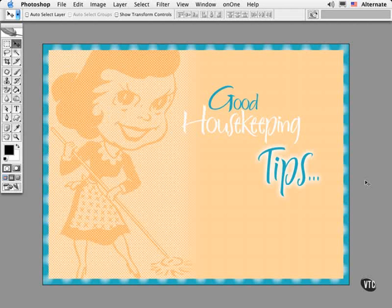In this movie, I want to share some of my all-time favorite housekeeping tips with you. These are some of the tips that I try to leave behind with every client that I work with or the classes that I teach. Think of them as my tips to help you streamline your work in Photoshop.